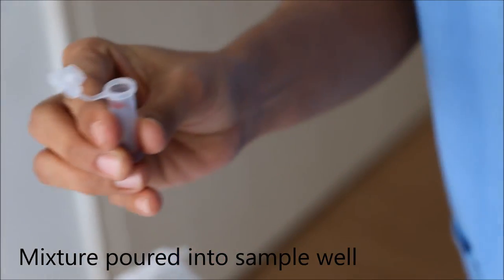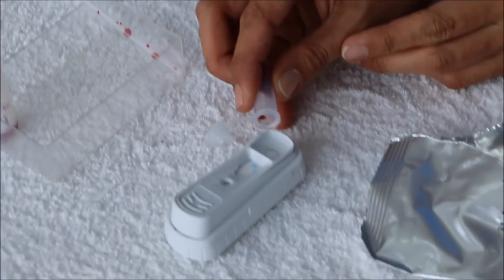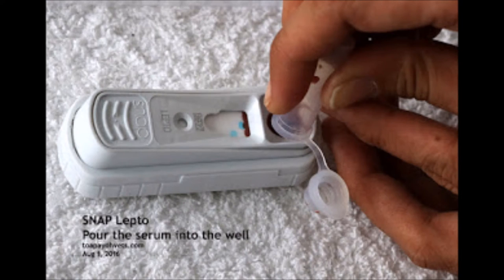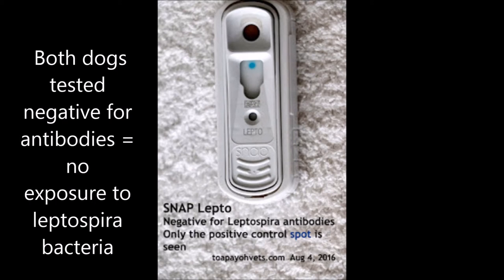The mixture would then rise up the result window. After a brief duration, the mixture would reach the activation hole, during which the activator would be clamped shut. After 10 minutes have elapsed since the clamping of the SNAP test, the result is read. A positive result shows both blue dots visible in the result window, while a negative result shows only one blue dot. Fortunately, for both dogs, the SNAP test tested negative, meaning that neither of them had yet been exposed to the leptospira bacteria.